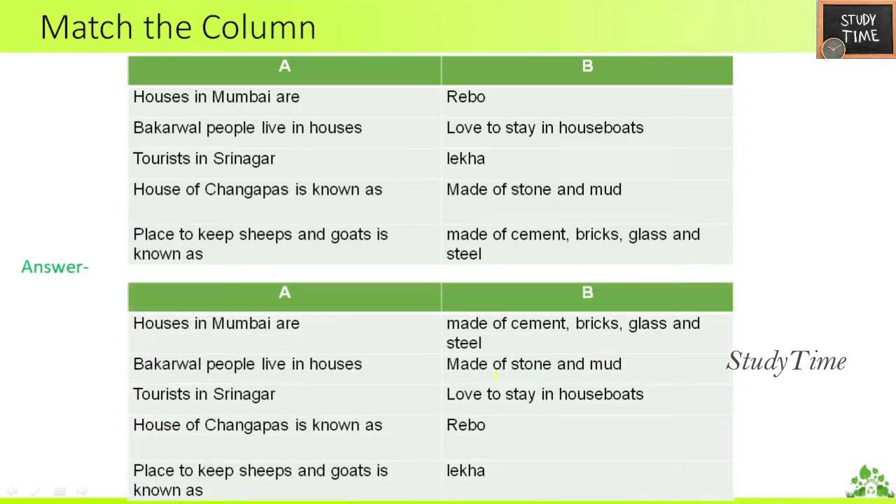Next, match the column. Houses in Mumbai are made of cement, bricks, glass and steel. Bakarwal people live in houses made of stone and mud. Tourists in Srinagar love to stay in houseboats. The house of Changapas is also known as Ribo. The place to keep sheep and goats is known as Lekha.